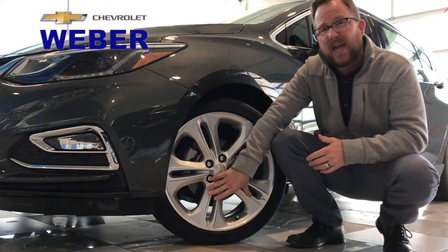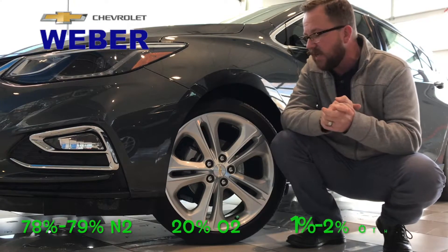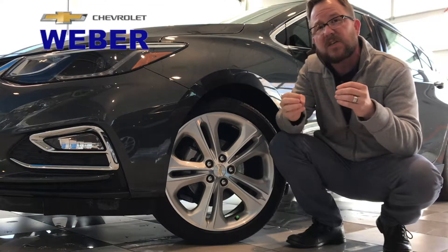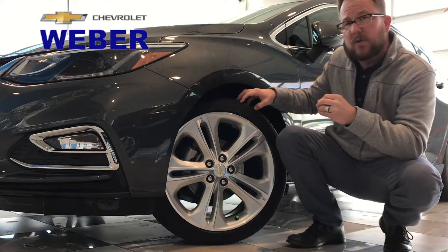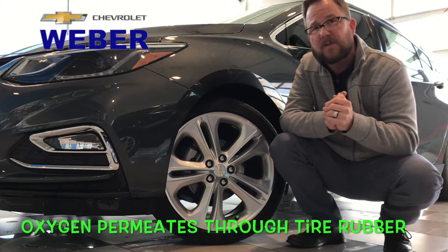Let's talk about why that's better. A tire filled with air is about 78-79% nitrogen, with the rest being oxygen. Oxygen is a smaller molecule, which means over time those molecules permeate through the rubber and you'll actually lose tire inflation.